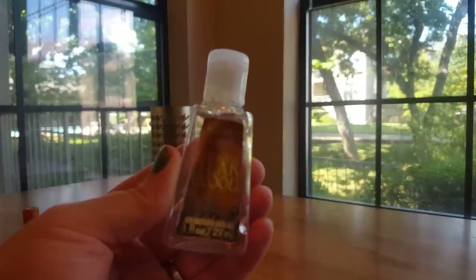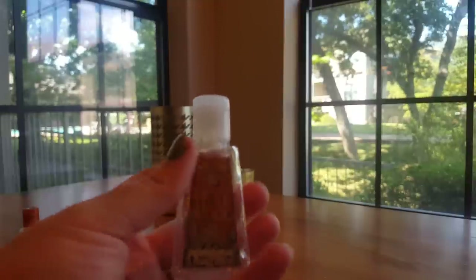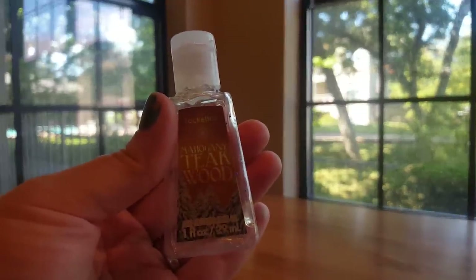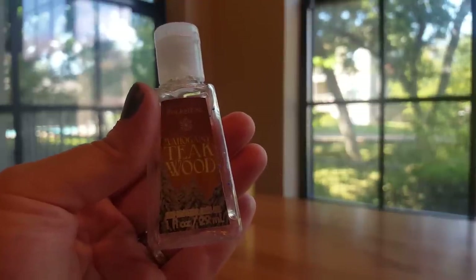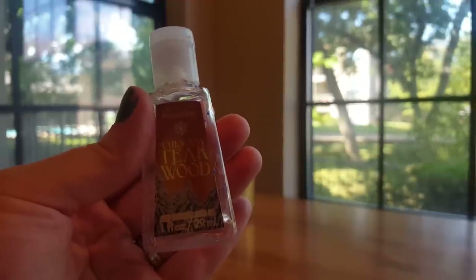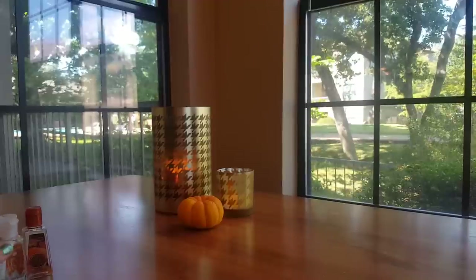Then we finished off this Mahogany Teakwood. Really love this one as well. This is one of the cult favorite fragrances at Bath & Body Works. I have not seen it in a sanitizer this year, which is unfortunate because it's just a nice men's cologne scent. Makes a really good hand sanitizer. Really enjoyed it and if it came back, I would repurchase it.